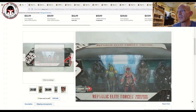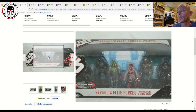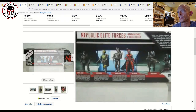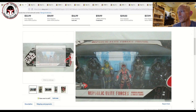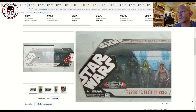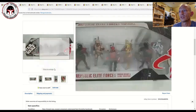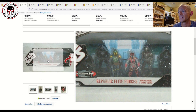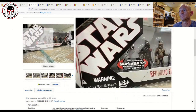The other Entertainment Earth exclusive is, in my opinion, the more desirable of the two — the Republic Elite Forces: Mandalorians and Omega Squad. What an awesome pack that is, with lots of vibrant colors. The female Mandalorian with the red color scheme is just really cool to look at. This one has a sticker in the lower left on the front that says 'Limited Edition Entertainment Earth Exclusive.' That one also went for $400 plus $20 shipping.